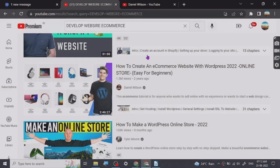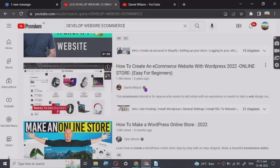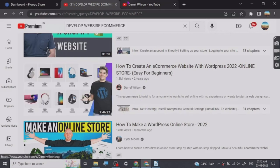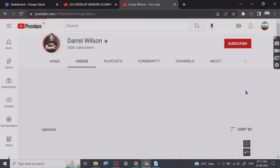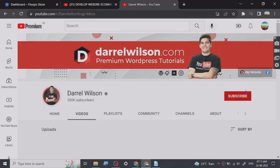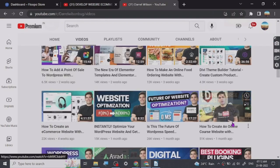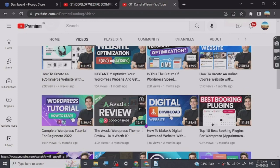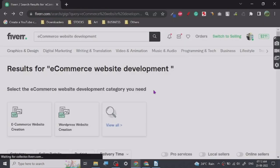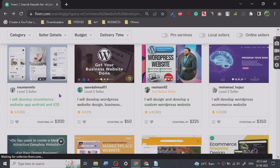Let's talk about some good places where you can learn this particular skill. This is the channel Darren Wilson and he is an expert in website development. He has created some very in-depth tutorials — they are like two hours long. You can see and learn how to create these kinds of websites which people are providing here on Fiverr.